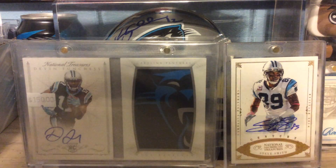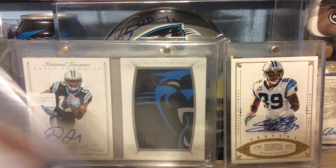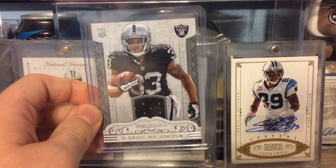From 2016 Panini Football, this is a DeAndre Washington Rookie Relic.